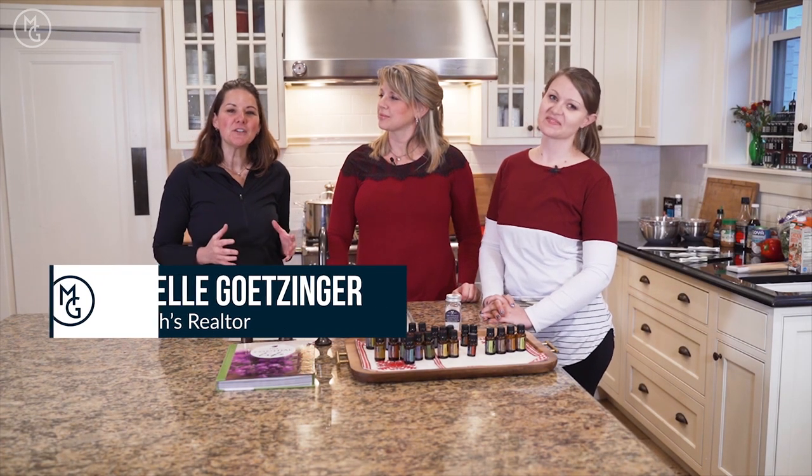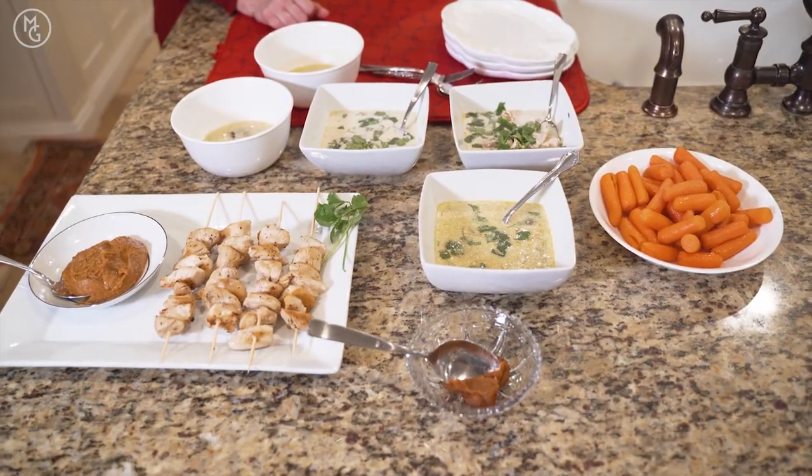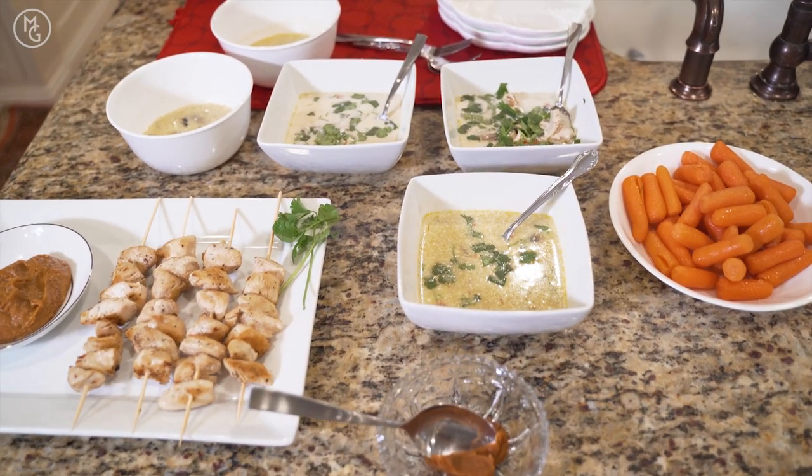Hey, this is Michelle Getzinger here with The Frustrated Foodie, and today we're going to learn about essential oils and how to cook with essential oils and why they're good for you.